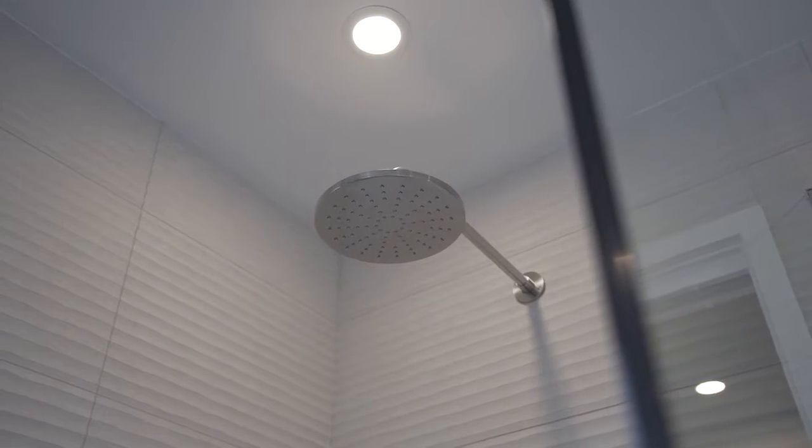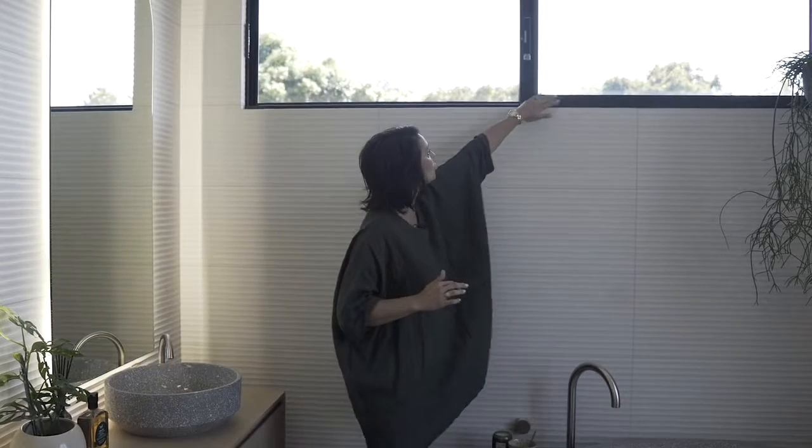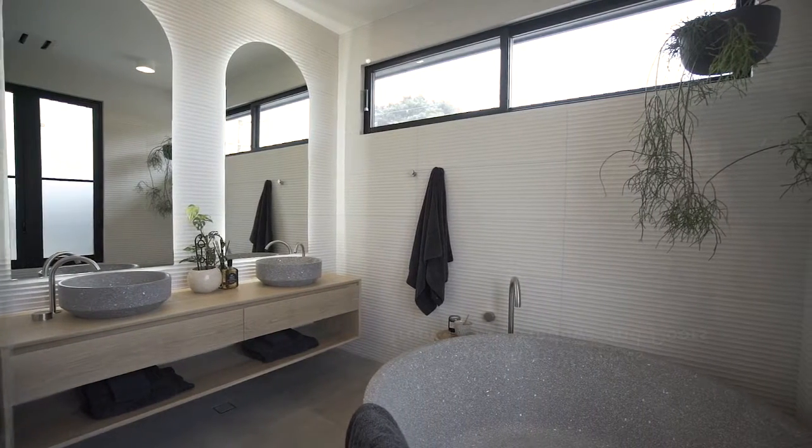The curve is repeated again in the shower screen — these intentional details make the house flow and feel seamless. For lighting, Trend's Quantum range was used throughout, with their new Textura range featuring a really gorgeous textured matte finish that ties in with the exterior. Sliding windows and awning windows bring in loads of light and fresh air into the bathing space.